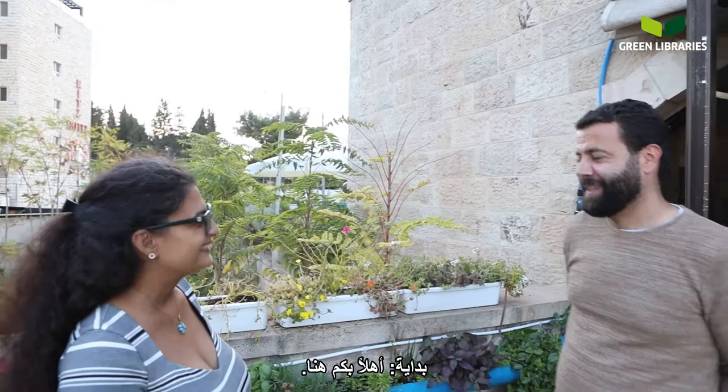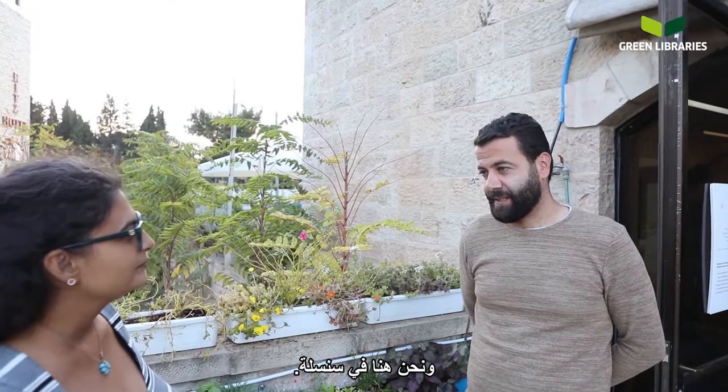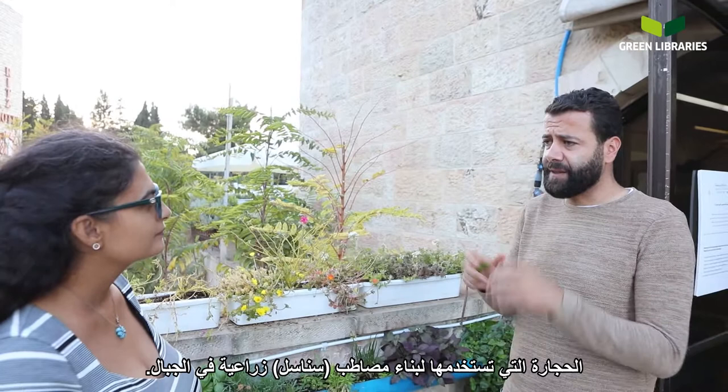First, welcome here. My name is Tarek Nasar. I'm an architect and urban planner and we are here in Sinsila. Sinsila in Arabic means the stones when you build an agricultural terrace in the mountains. This is what it really means in Arabic.